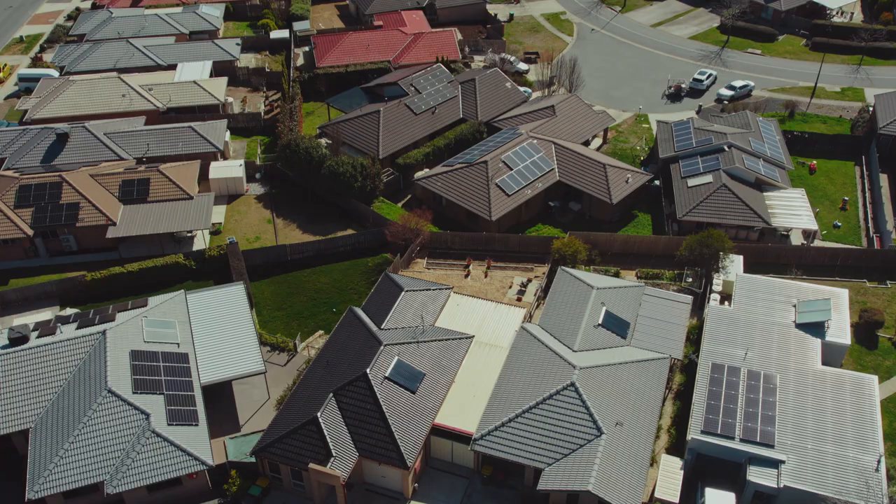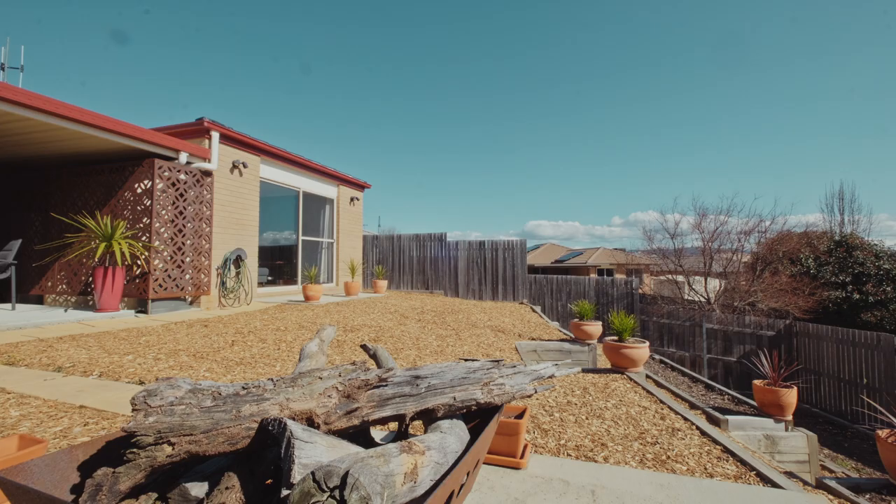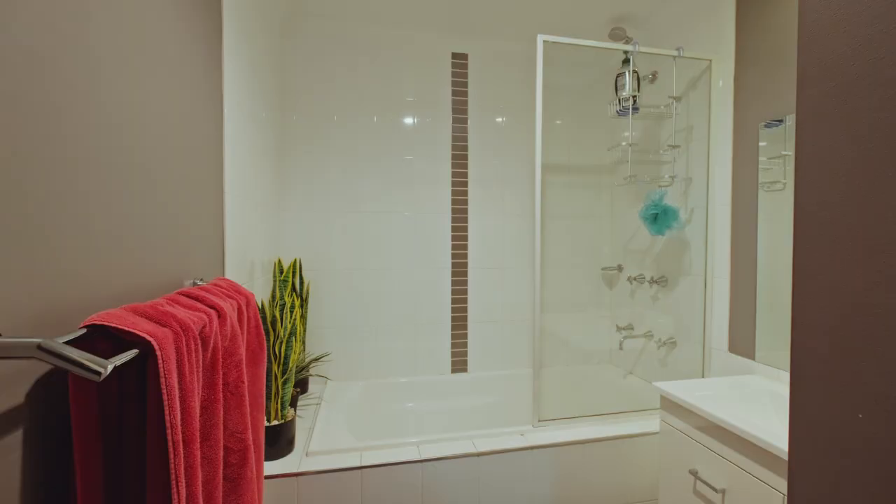Now for a 329 square metre block, you've got 84 square metres of living, which really shows how much space you've got.